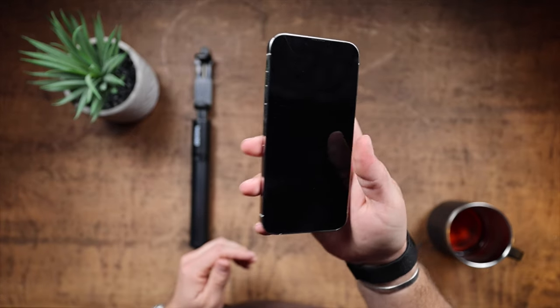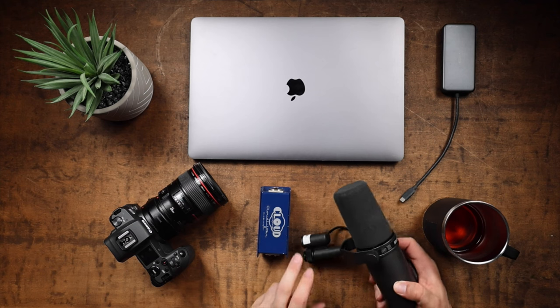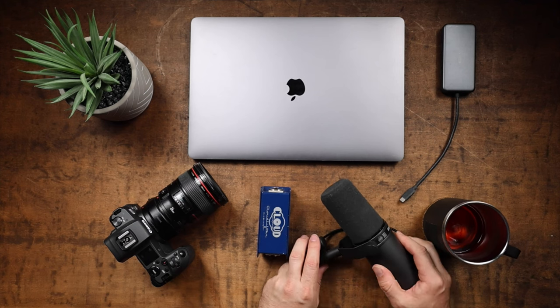Everybody seems to be starting a podcast today. You might be in the position where you want to start a podcast and you don't know where to start. In this video I'm going to run through how you can start a podcast from spending zero dollars using the equipment you already have, all the way up to five thousand dollars plus in terms of equipment, and where I think the sweet spot is for people who are starting out.